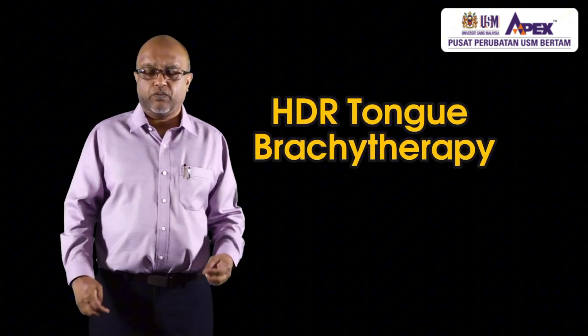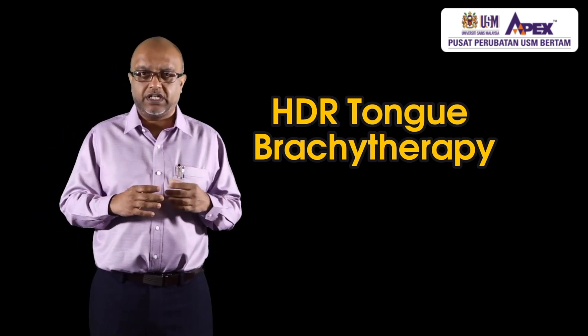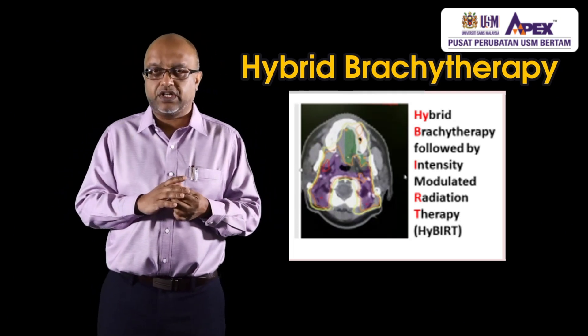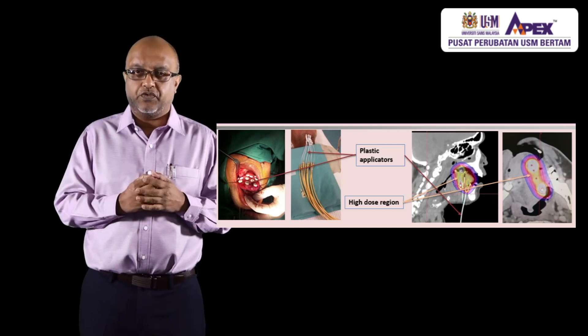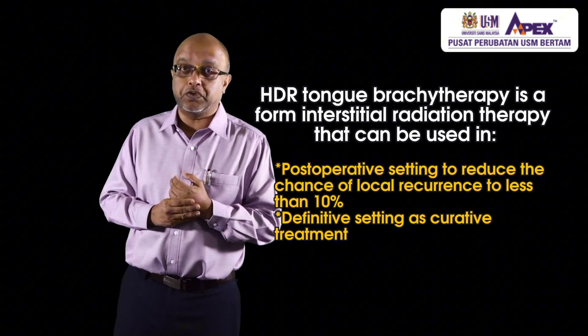The next type is high dose rate tongue brachytherapy. My colleague Dr. Jasmine has spoken about tongue brachytherapy in detail. We came up with a novel method called hybrid brachytherapy followed by intensity modulated radiation therapy. With this, we are giving patients a non-surgical option to treat tongue cancers — an organ preservation option whereby the tongue is preserved — and from our data, the quality of life has been quite good.